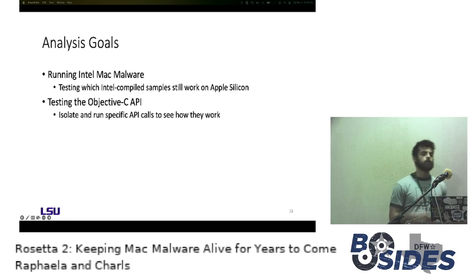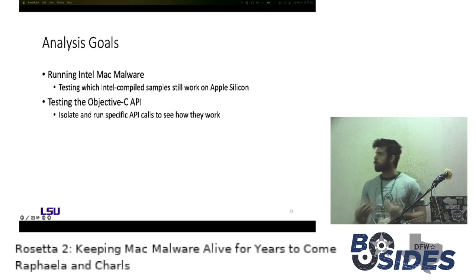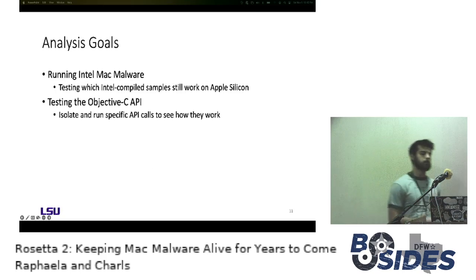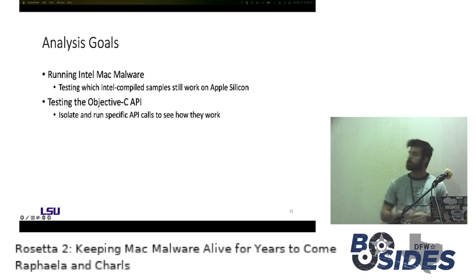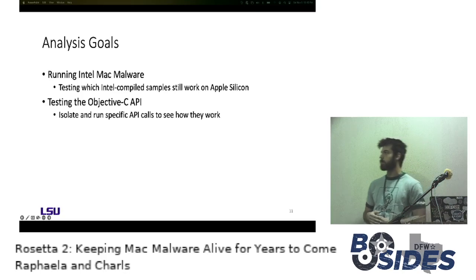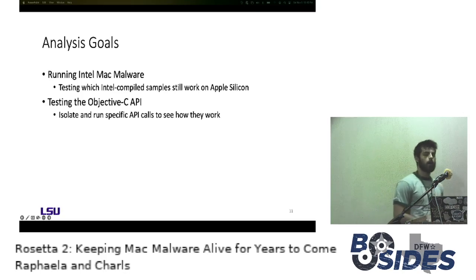Moving into our analysis goals, we had two main objectives. We wanted to test which Intel-compiled samples would still work on the M1 and analyze those that did not function correctly to see if Rosetta 2 was the cause. We also wanted to look specifically at APIs within the Objective-C API to see if they would still work through Rosetta 2 and how they would behave.